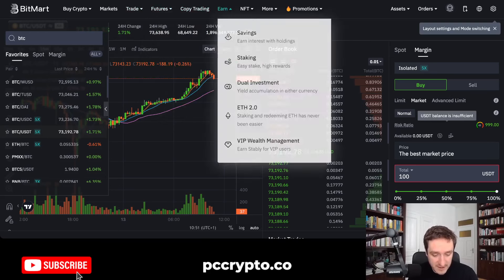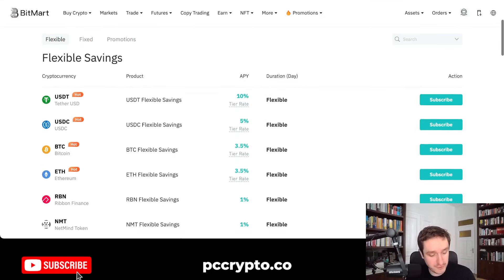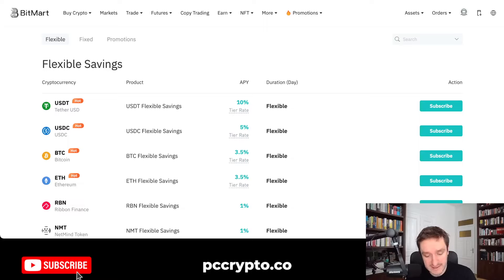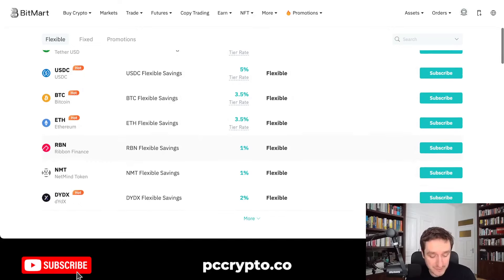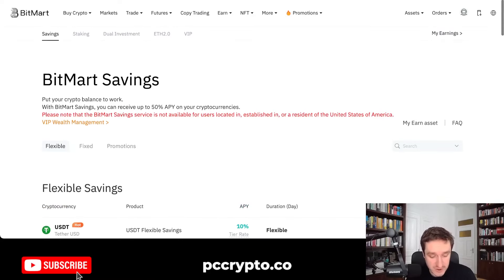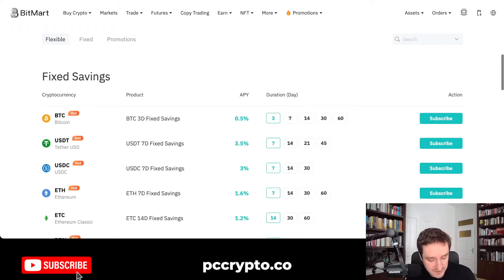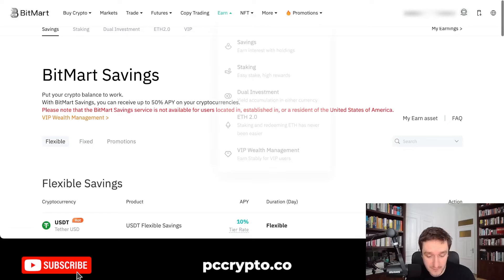You also have a bunch of earning products — staking and savings. This is really interesting because basically you can put flexible savings so your crypto isn't just lying idle. You can put it here for different APY rates, and depending on the current tiers or availability, you'll be able to get very nice APY, sometimes up to 10%, which is massive. But of course that doesn't last forever, and there are different cryptocurrencies with different availability.